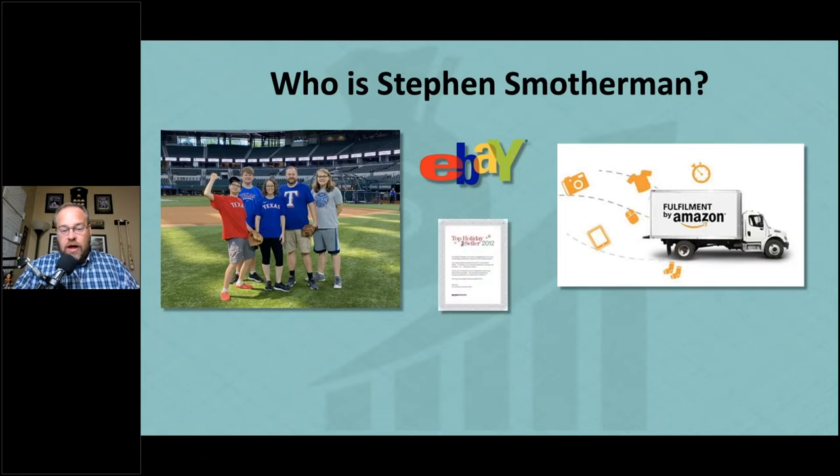In 2012, Amazon awarded me as a top holiday seller — only one year in, and I was in the top 25% of all sales on Amazon. That was the last year they handed that award out, but it was cool to see the kind of success you can have. Since 2012 it's now been over a decade of selling on Amazon.